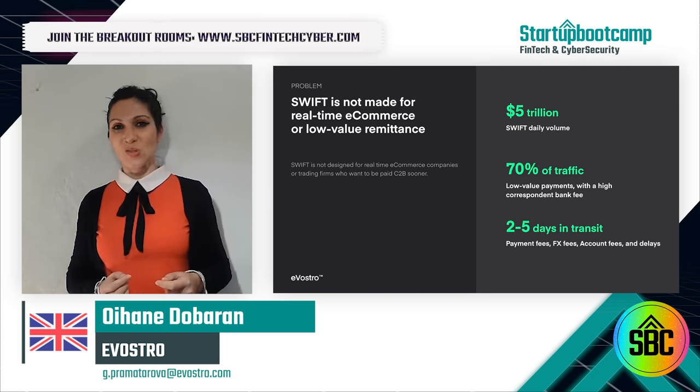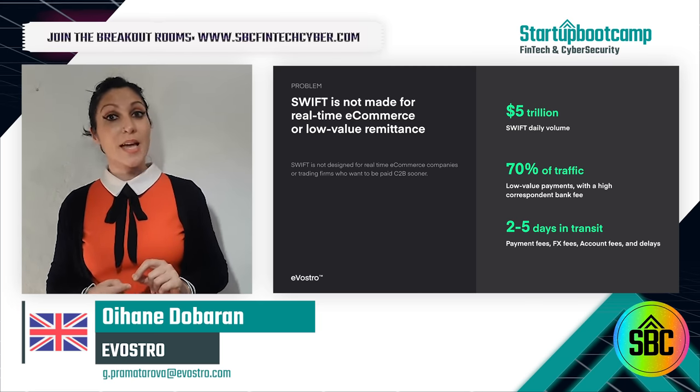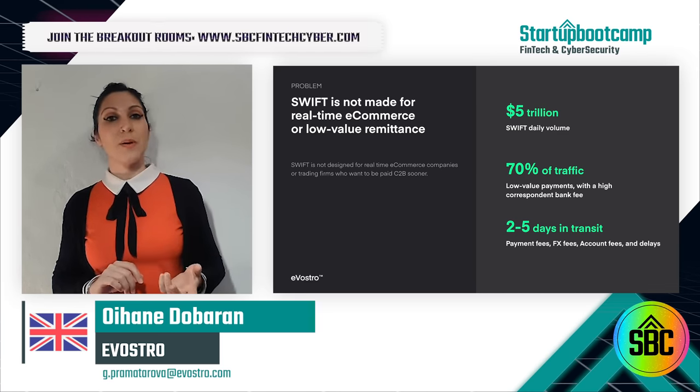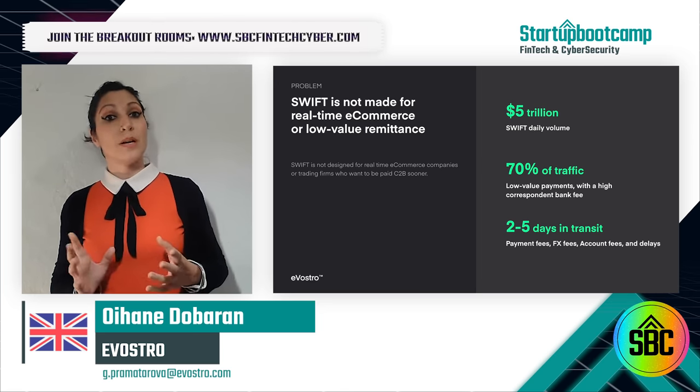All that is needed for Evostro's solution is to be compatible with one of the 9,000 Swift banks and to be easy to plug in. Evostro enables existing institutions to seamlessly bypass correspondent banks, reduce costs, and earn more revenue by billing overseas.